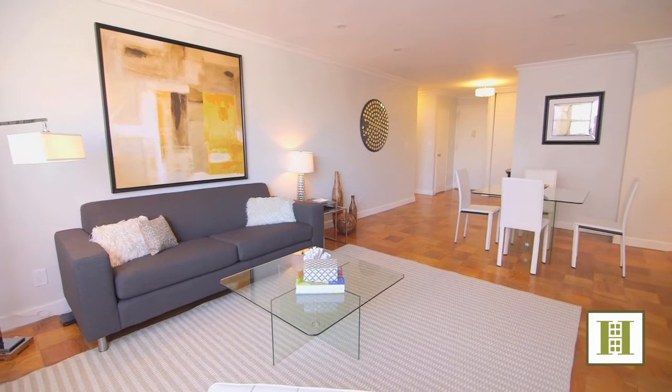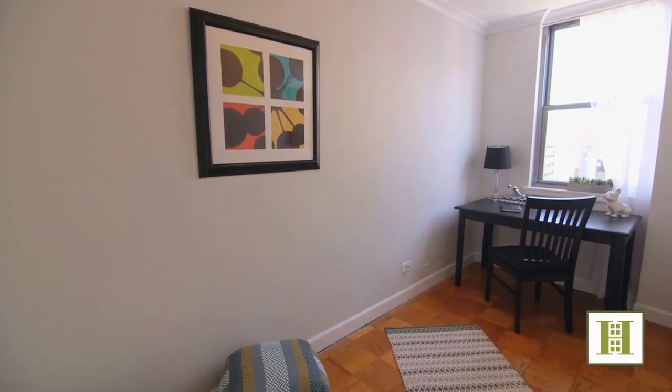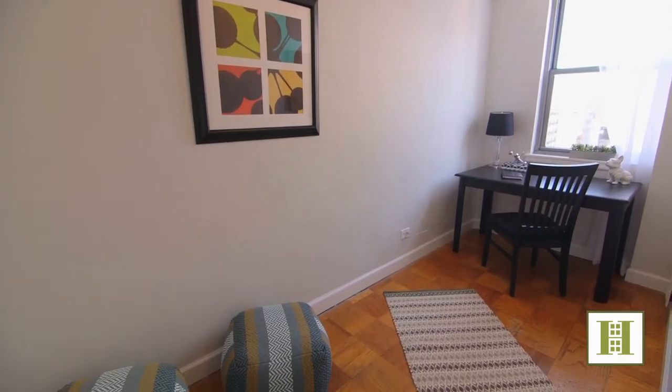What I love about this home is the flexible layout. The apartment's original floor plan featured a window dining area that has been converted to accommodate a bedroom, home office, or a den.